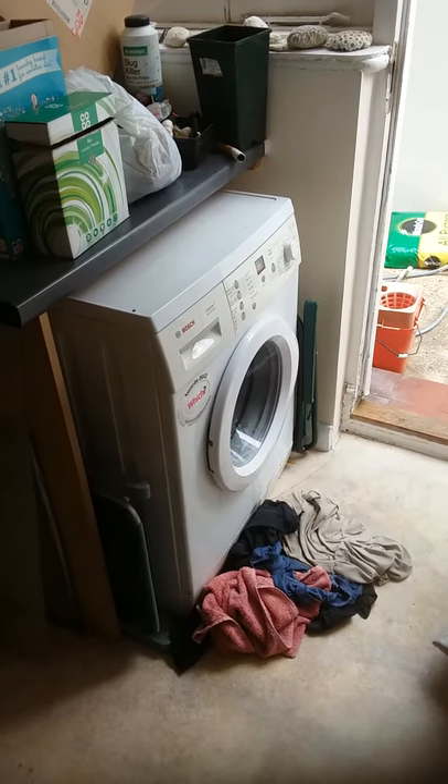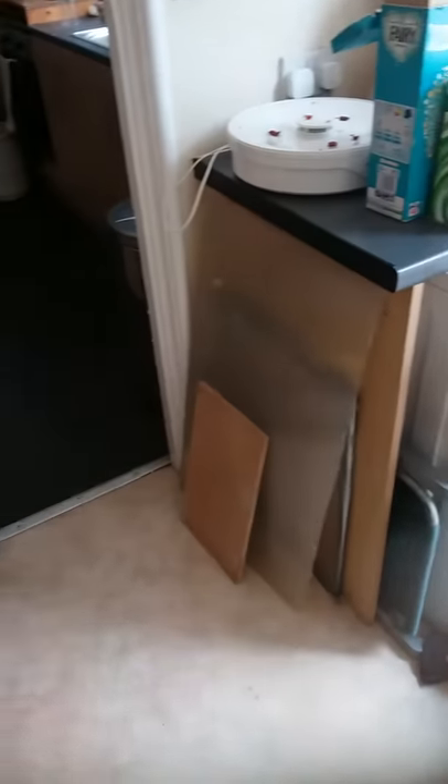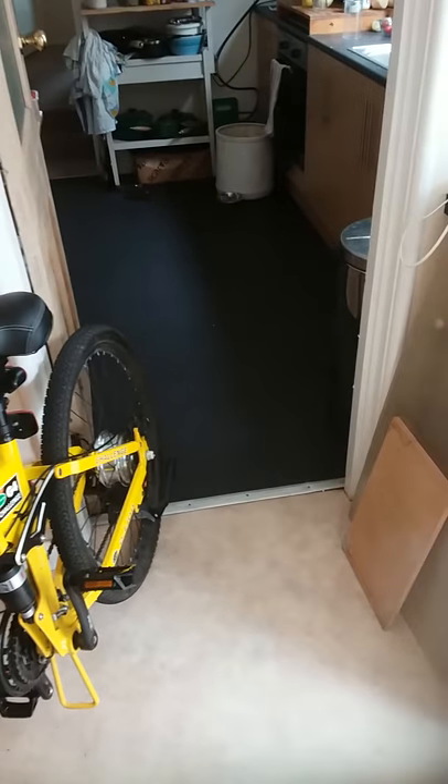They picked the washing machine up from there — you can see it's next to the back door. They carried it through here into the kitchen, which is black vinyl.